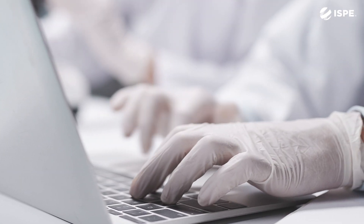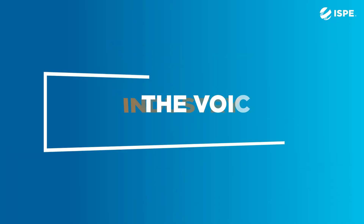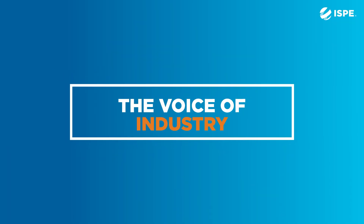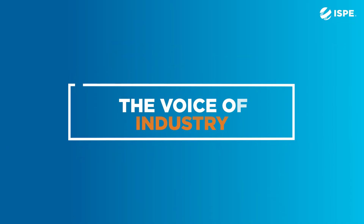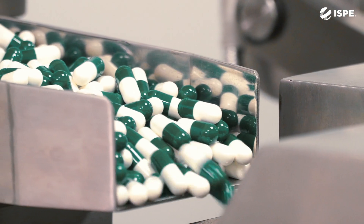The Pharma 4.0 guide is different than other guides in this space because it really is the voice of industry. This guide has been industry-reviewed, and we have a wide breadth of very experienced industry people.